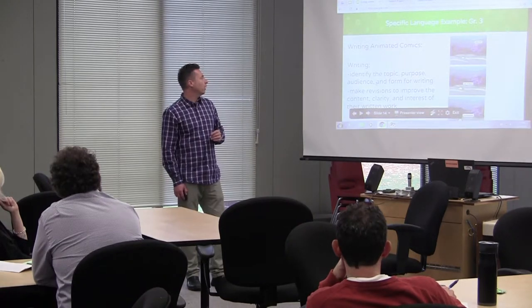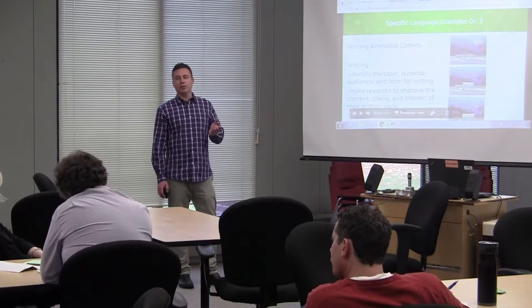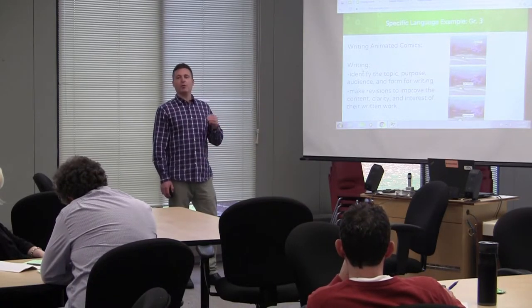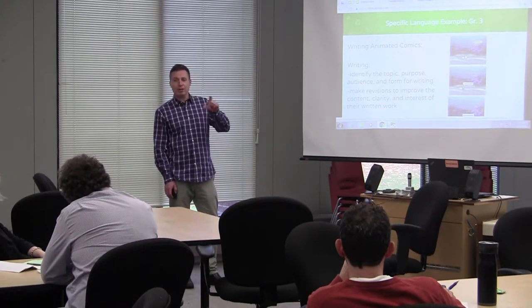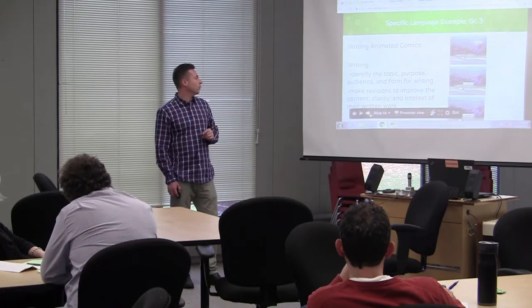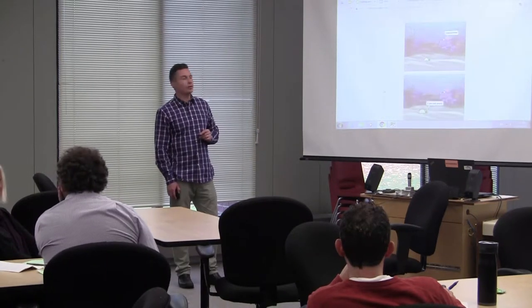Grade three writing example: topic, purpose, and audience for your writing. If you're writing comics for your principal, they might be different than if you're writing for your peers or your parents. They were thinking about how to write comic strips that would be funny. Bit strips are gone, but if you take screenshots in Scratch, you can take a screenshot, cut out the extra stuff, and then quickly build a website. Just throw your screenshots on — you've got a comic you can share with anyone. Your grandma that lives in another country? Share the link with her and you've got your comic.